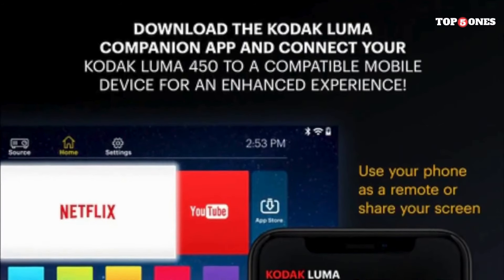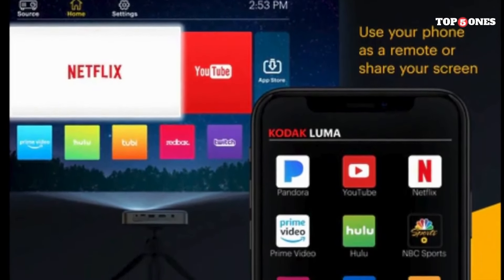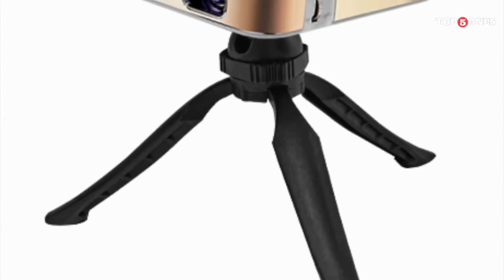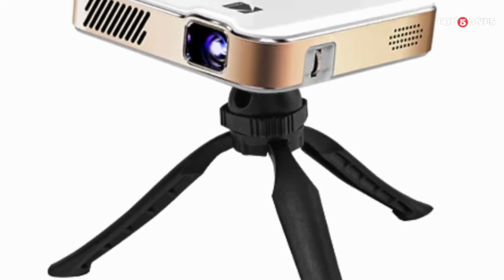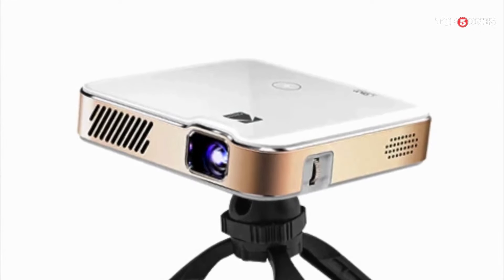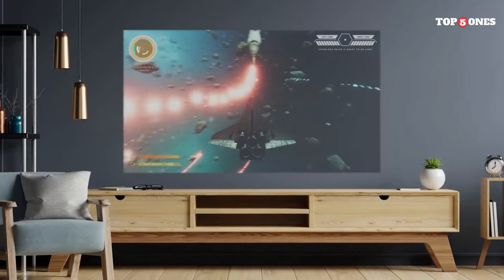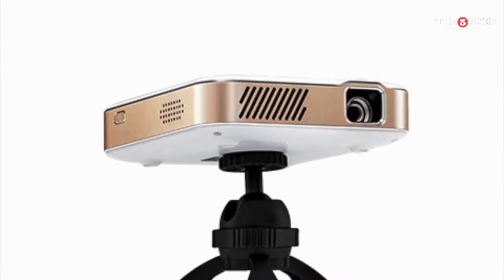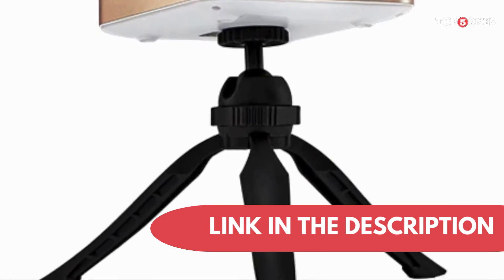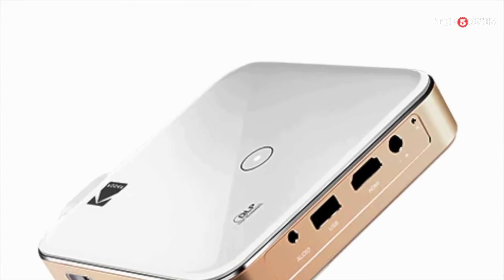It's also worth noting that the fan noise might be noticeable in quiet environments, though it shouldn't be a deal-breaker for most users. The Kodak Luma 150 Ultra is competitively priced in the portable projector market. Considering its portability, ease of use, and decent image quality, it's a compelling option for anyone looking for a versatile projector for movies, presentations, or outdoor entertainment. Overall, the Kodak Luma 150 Ultra is a solid choice for those seeking a portable projector that punches above its weight. Its compact design, versatile connectivity, and decent performance make it a great option for on-the-go entertainment.